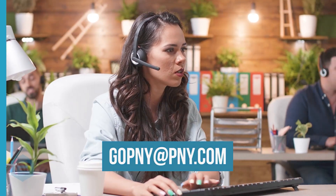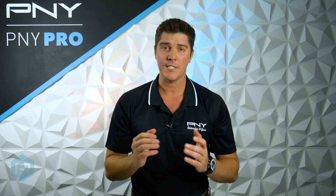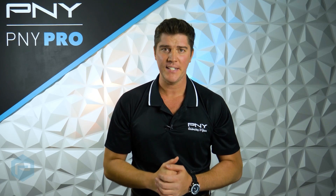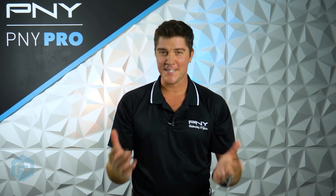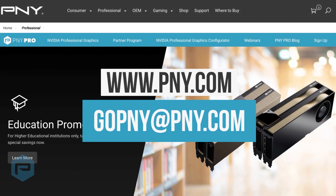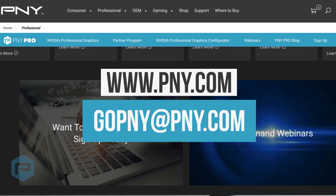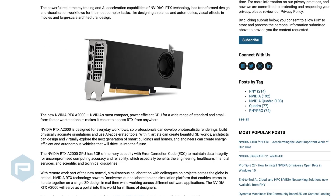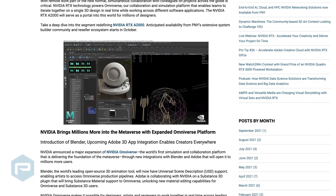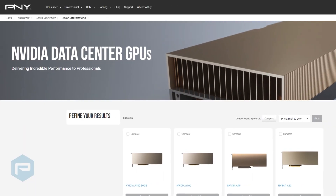With many options available, P&Y's excellent sales team is always ready to assist you, so don't hesitate to reach out with any questions you may have. If you, your team, or your client can benefit from the speed, efficiency, and support provided by NVIDIA's data center platform, then it's time to start thinking of an upgrade. To learn more about NVIDIA's data centers or compute solutions, visit P&Y's website at pny.com or send us an email at gopny@pny.com. There are webinars, training sessions, and a variety of other resources to help you learn everything you need to know about NVIDIA's data center products and solutions.